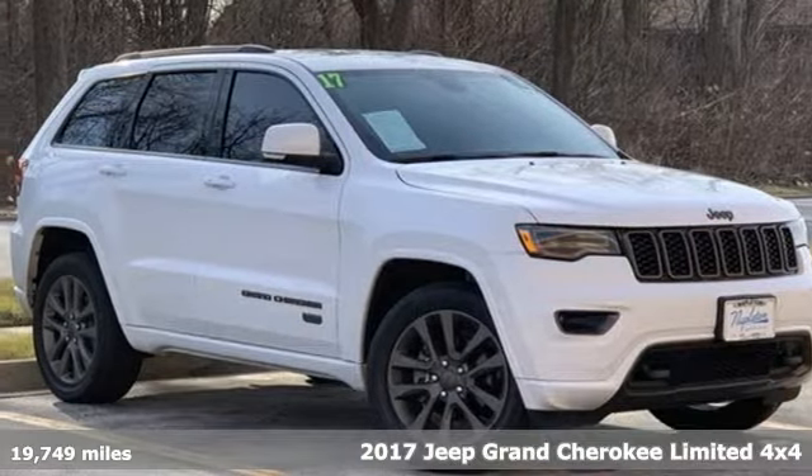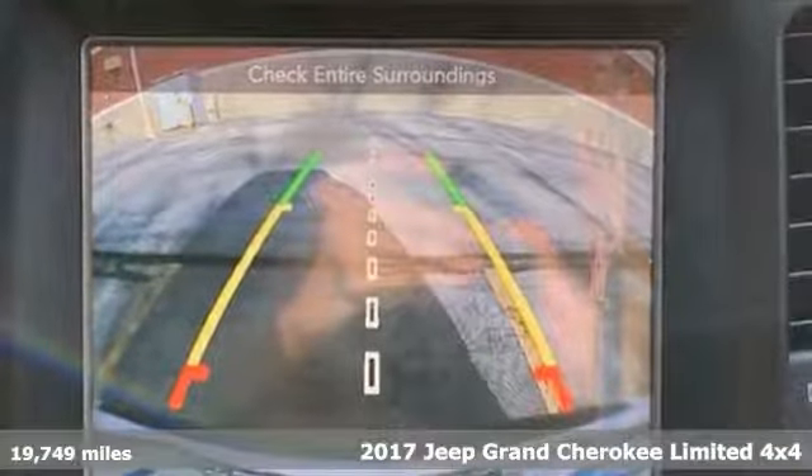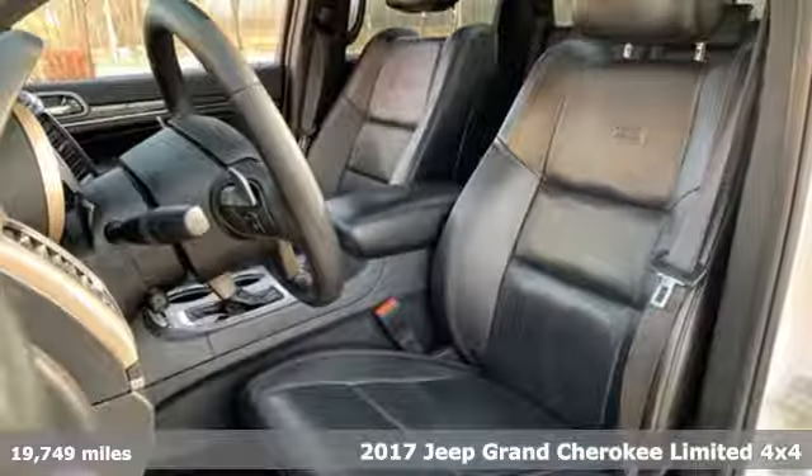Here's a 2017 Jeep Grand Cherokee. The Jeep life fits your life. It's well equipped with the features you need.